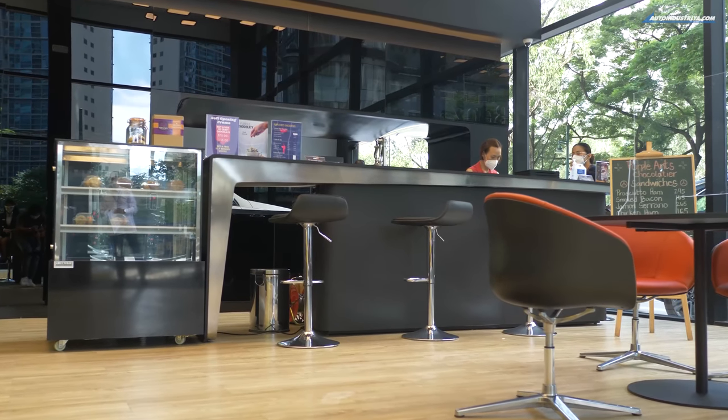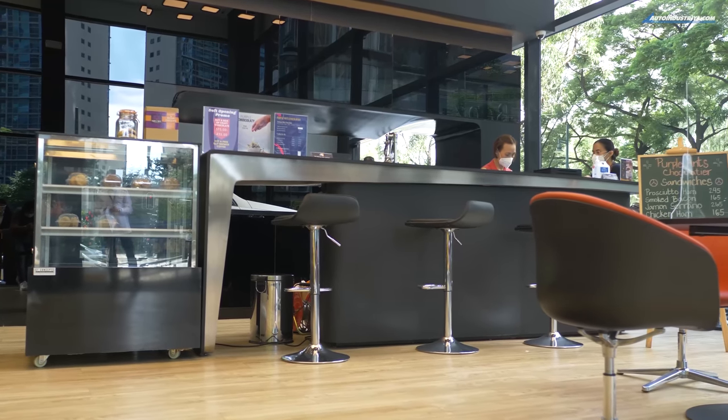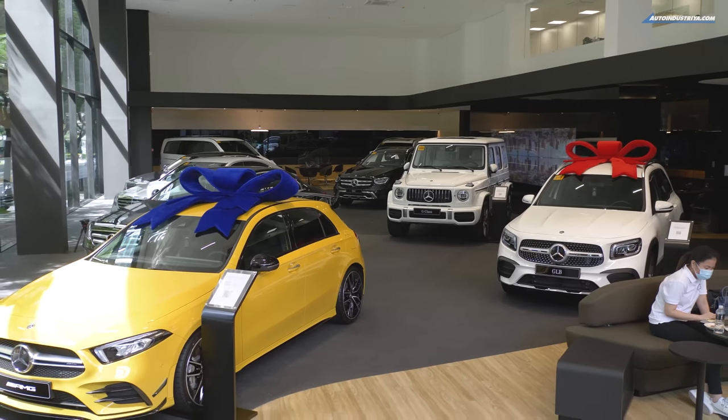And behind me, as you can see, is the Purple Ants Cafe, which in fact they're offering that anyone need not be a customer to come here and enjoy a beverage or two, while taking a look at some pretty good looking cars.